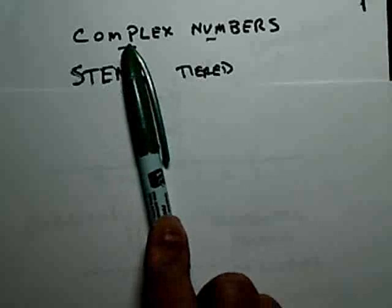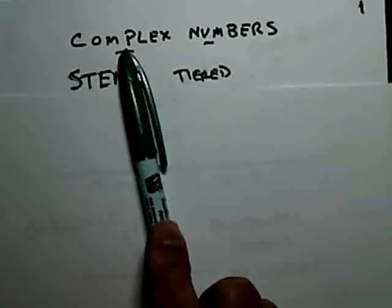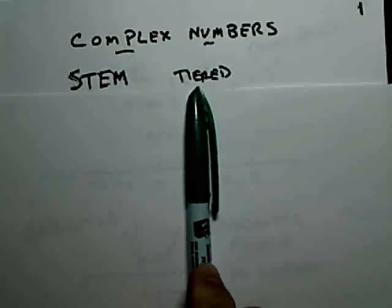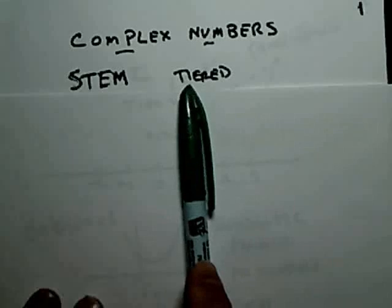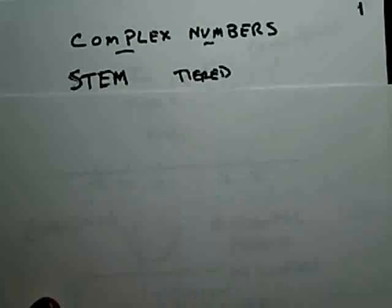Complex numbers are really not very difficult to understand at all, if they're taught properly. We believe in teaching students in a tiered way, so we introduce complex numbers early on. It's not good to introduce complex numbers when you're getting ready to use them for something like a Laplace transform and the students are kind of seeing them for the first time. So we cover them in Tier 4.